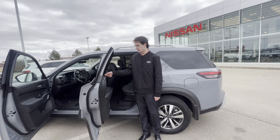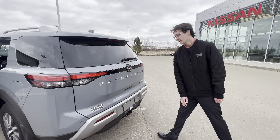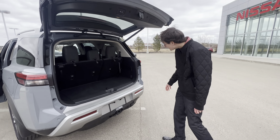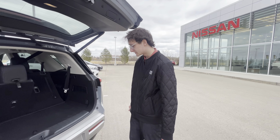Heated seats in the back as well. In the back here, you're also going to have these little sun deflectors, making sure everybody is nice and comfortable in the vehicle. Come around to the back — power lift gate, push foot button, it opens up. You can also fold this third row back here as well. Tons and tons of room in this vehicle.